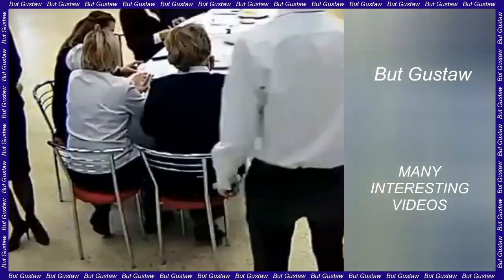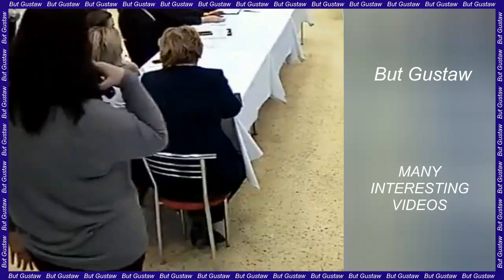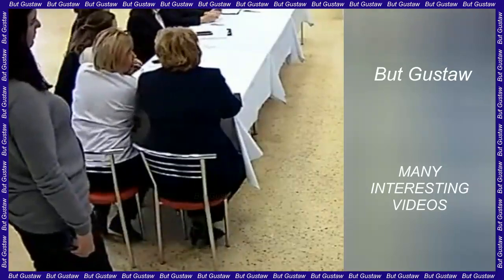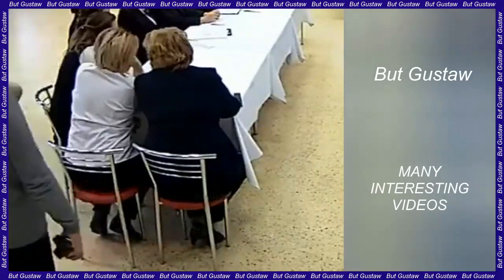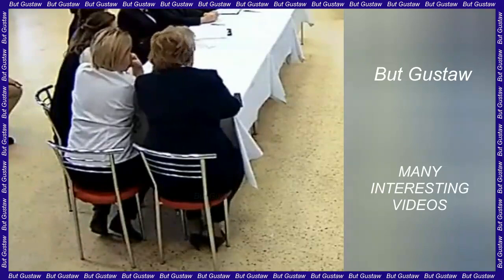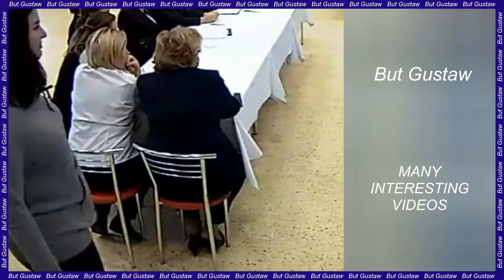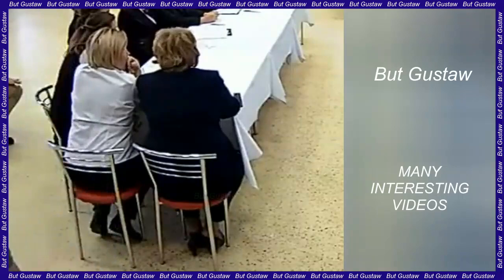Vaxma suggests looking for other fungi that live in deeper parts of the ocean and also have the ability to degrade plastic. Marine fungi are capable of breaking down complex carbon-based materials. There are many species of marine fungi, so it is likely that in addition to the four species identified so far that degrade plastics, there are other species with similar abilities, Vaxma said.